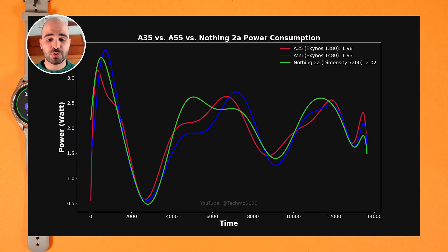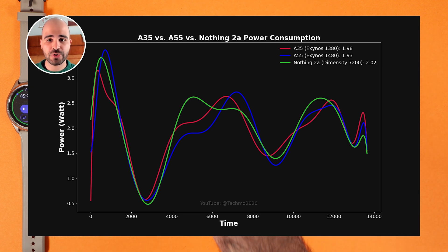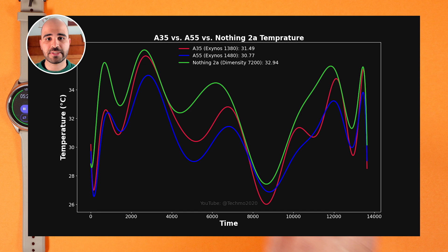Looking at the power consumption chart, with time on the x-axis and power on the y-axis, all three phones are very close. Nothing Phone 2A average consumption is 2W, while A55 and A35 are both 1.9W — almost similar power usage. On the temperature side, Nothing Phone 2A has a much higher average, around 1°C higher on average than the other phones. Again, A55 did the best.